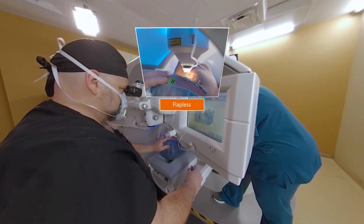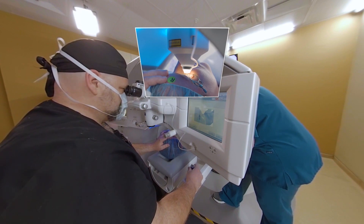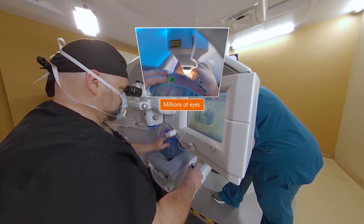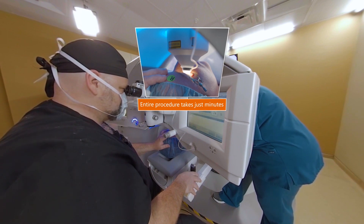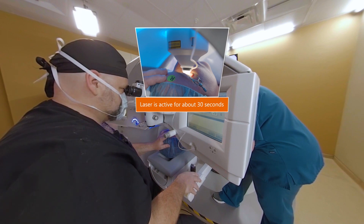With SMILE, there is no flap created on your eye as with LASIK. In this video, we'll cover the basics of this procedure, which has been used to successfully treat millions of eyes and can benefit your vision for years to come. From start to finish, the entire procedure takes just minutes, and during the SMILE procedure, the laser is active for about 30 seconds.